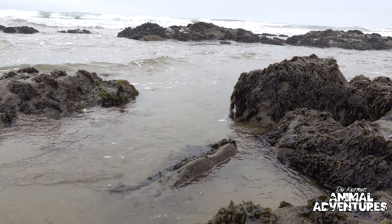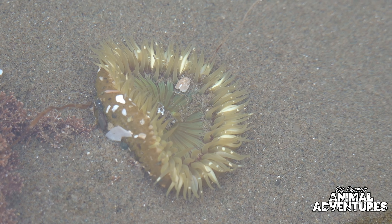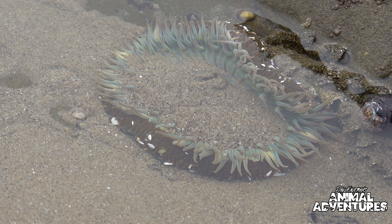Sea anemones are actually related to starfish, and that's one of the reasons why I wanted to come here — to see if we could find some of the sea stars along these rocks. But in 2013 disaster struck from Alaska all the way down to California. The sea star wasting syndrome struck — a mysterious and deadly disease that caused them to lose limbs and even completely dissolve into white gelatinous goo. It plagued millions of sea stars and killed off almost 95% of the sea star population along the entire western coast of North America.